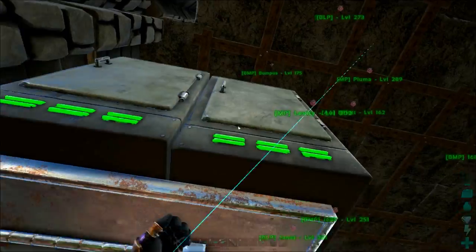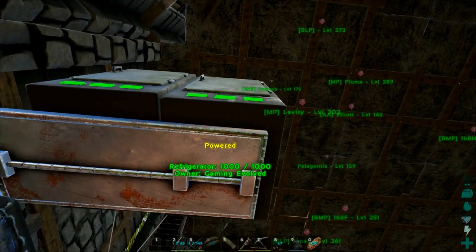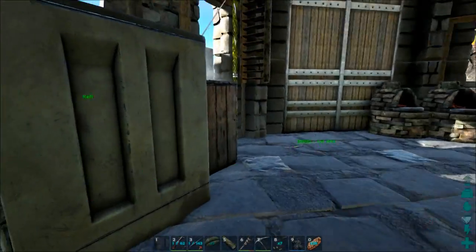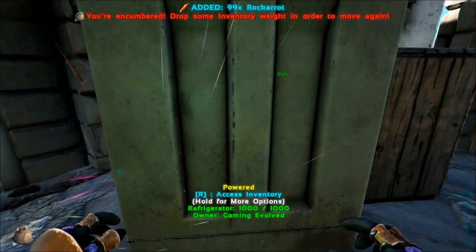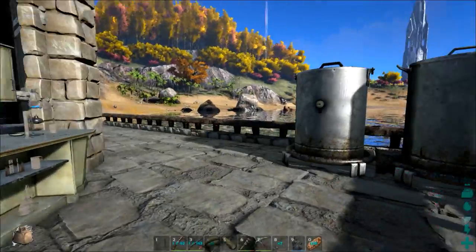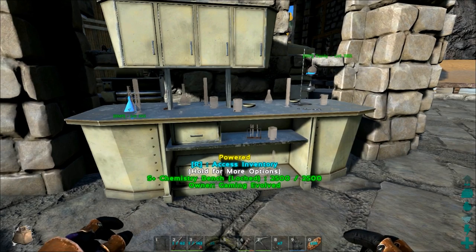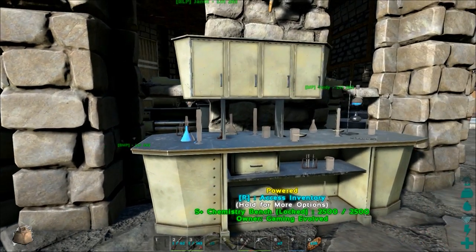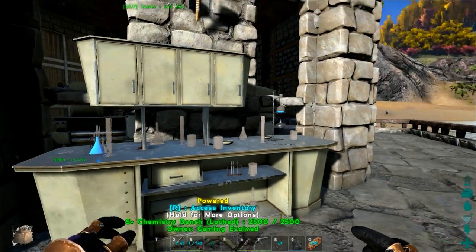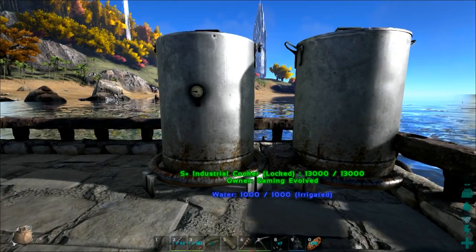We just need cooked meat, some mejoberries, some rockarrot — let's see if we have some in here. And then over here we've got some upgrades: Aaron BLP made all this stuff. We've got the industrial cooker, which is awesome, and the chem bench, which is even more awesome. If you don't know, these make all the stuff you can make in the mortar and pestle way more quickly — tons more quickly — and you get a 50% bonus on production. It's all powered; we have to put gas in it, but yeah, that's there.